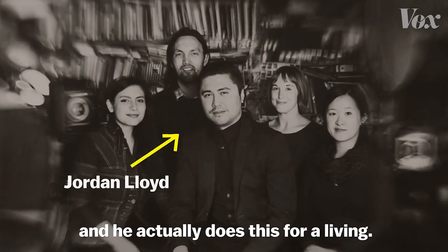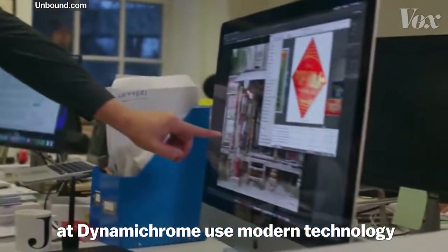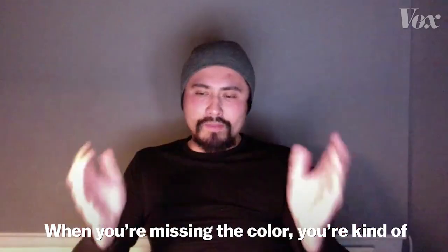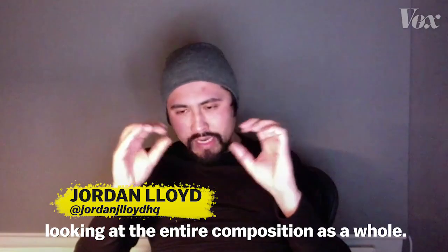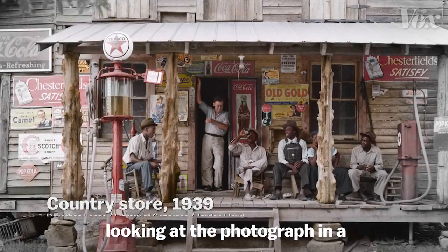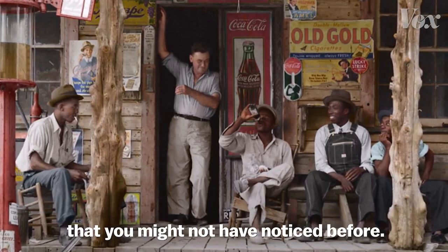One of those artists is Jordan Lloyd, and he actually does this for a living. He and his small London-based team at Dynamichrome use modern technology to digitally reconstruct history's black and white record. When you're missing the color, you're looking at the entire composition as a whole. Whereas when you add the color, you start looking at the photograph in a slightly different way, and you start picking up all these really interesting details that you might not have noticed before.